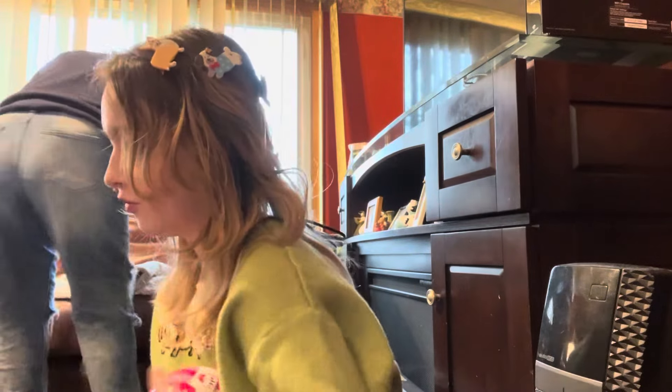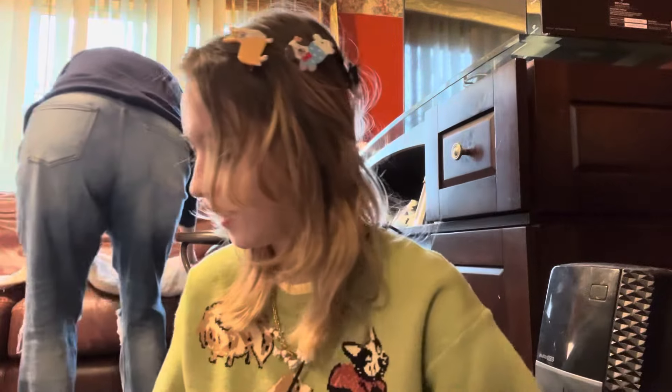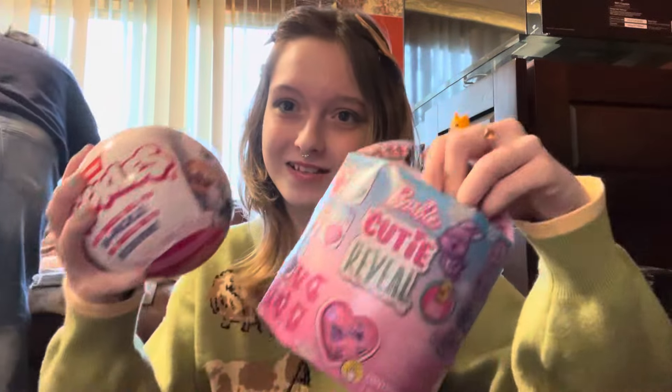Hey guys, welcome back to another video! I literally just stopped the video you were watching. I'm going to be opening up some cool things I got from Target. The first one is a Cutie Reveal — it comes with accessories, it's really cute, pink with bows. We're also opening something from Mini Brands, and one from Adopt Me that you have to dunk in water. Stay tuned!